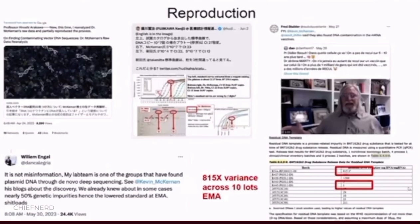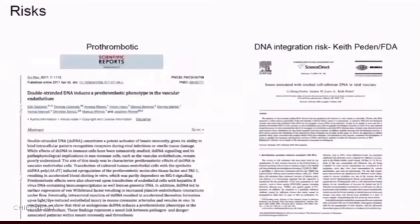Various people on Twitter have now begun to reproduce this. In addition, I'd point to the EMA's documentation where they have an 815-fold variance across 10 lots of double-stranded DNA contamination documented in the EMA process.